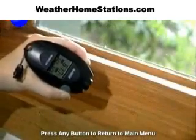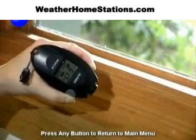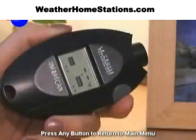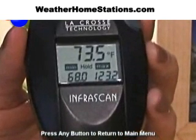You can even use the infrared thermometer to locate areas of heating or cooling loss, increasing your home's efficiency and saving you money. Simply press and hold the button as you walk from room to room, and the thermometer stores minimum and maximum temperature readings.